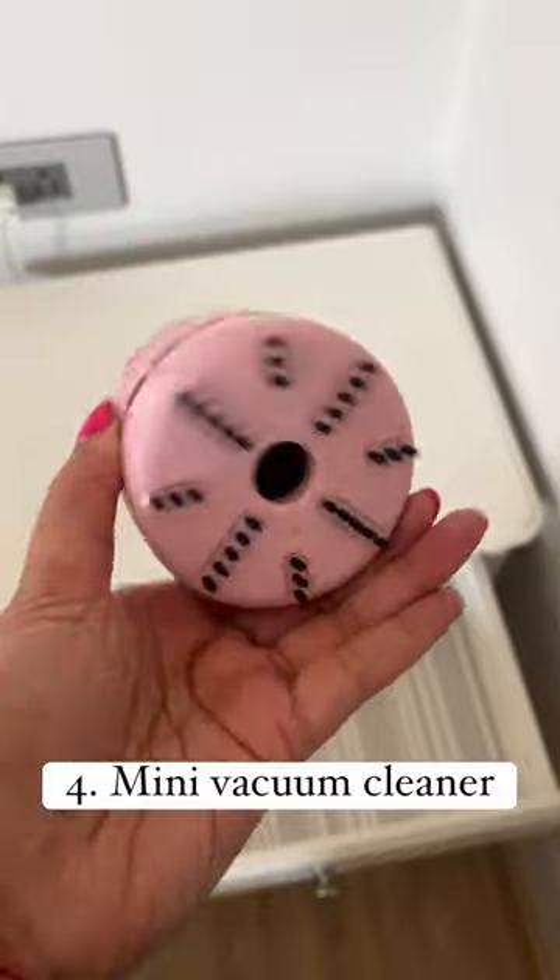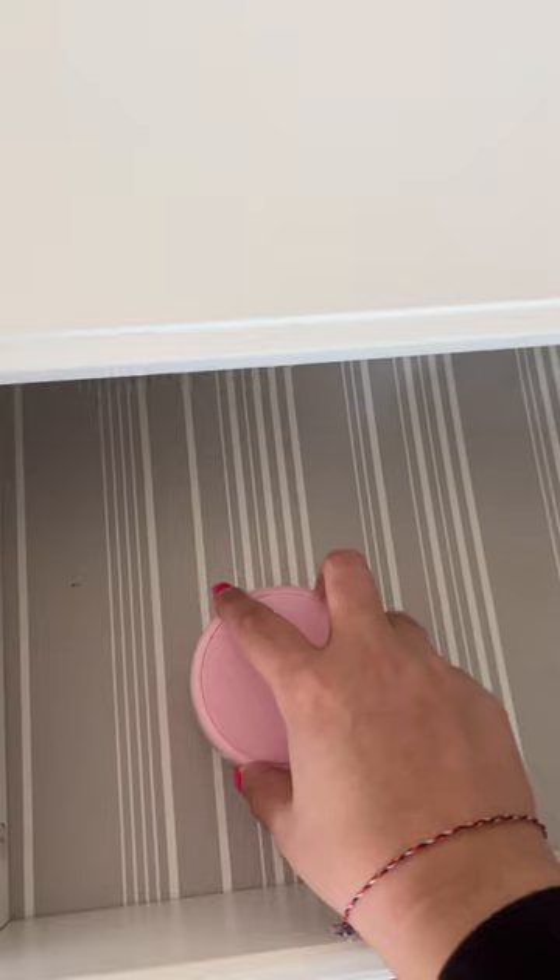Number 4: This really cute mini portable vacuum cleaner to clean drawers, keyboards, and pet hair. It comes with a battery and is very handy for cleaning small areas.